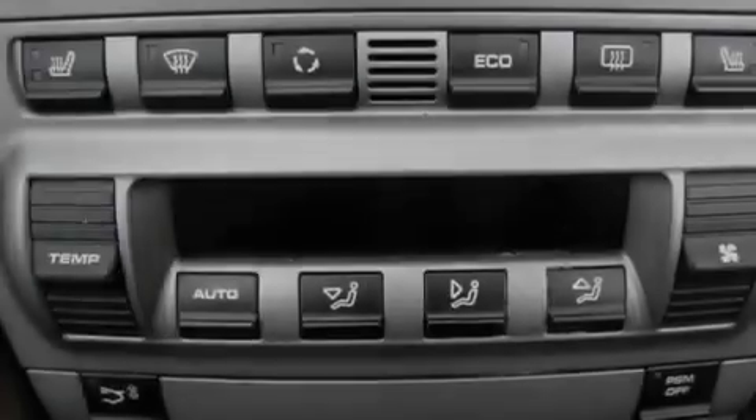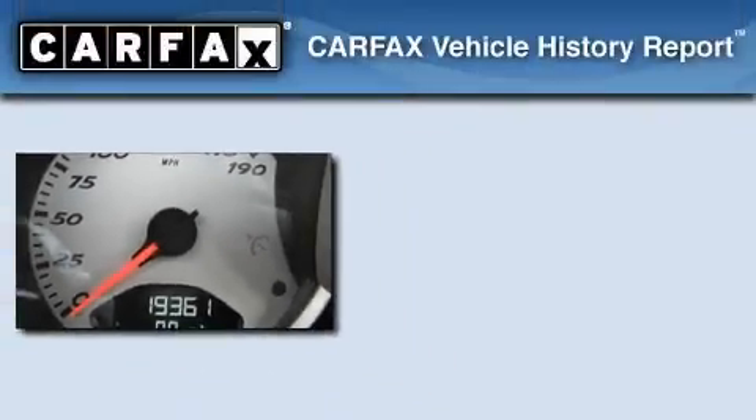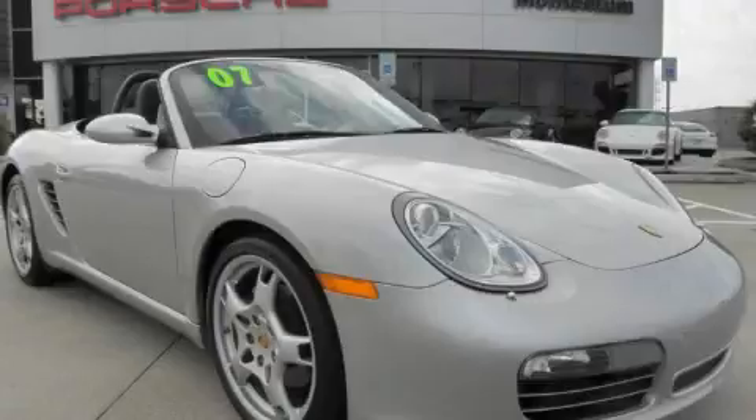With an EPA estimated rating of 28 miles per gallon on the highway, fuel efficiency does not take a back seat. This convertible has had only one owner and it qualifies for the Carfax buyback guarantee. Stop by today and test drive this automobile for yourself.